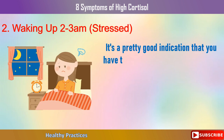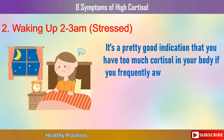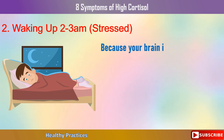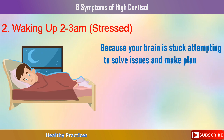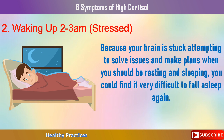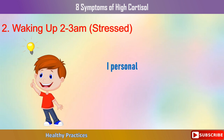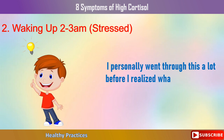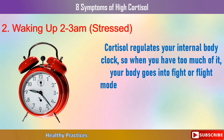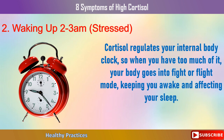It's a pretty good indication that you have too much cortisol in your body if you frequently awaken between 2 and 3 in the morning with an extremely overactive mind. Because your brain is stuck attempting to solve issues and make plans when you should be resting and sleeping, you could find it very difficult to fall asleep again. Cortisol regulates your internal body clock, so when you have too much of it, your body goes into fight or flight mode, keeping you awake and affecting your sleep.